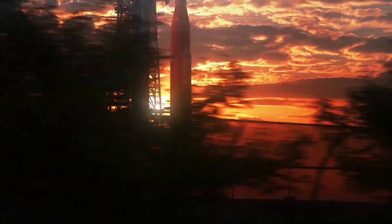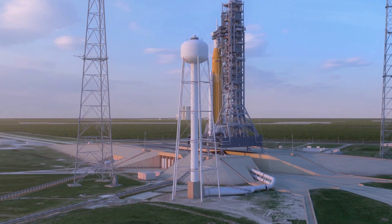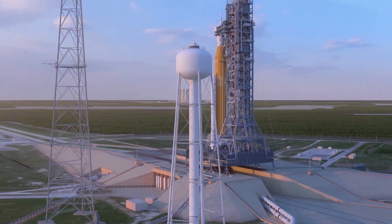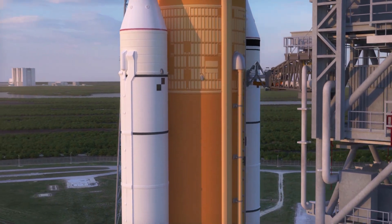Once this wet dress rehearsal is complete, one of the next steps is the first ever launch attempt with an uncrewed Orion capsule and SLS rocket. However, before this important launch happens, NASA needs to make sure everything is perfect and ready. Here I will go more in-depth into the recent progress, repairs, expected timelines, and more.